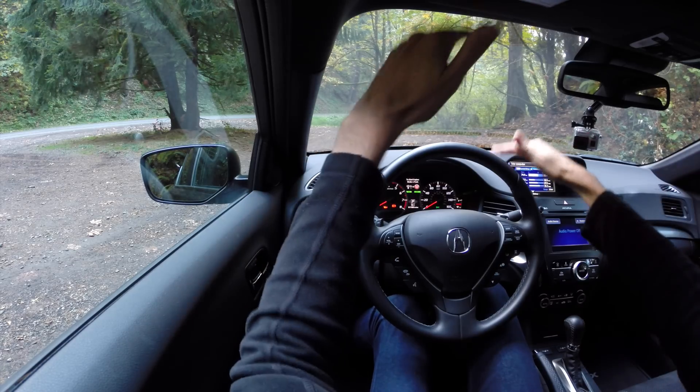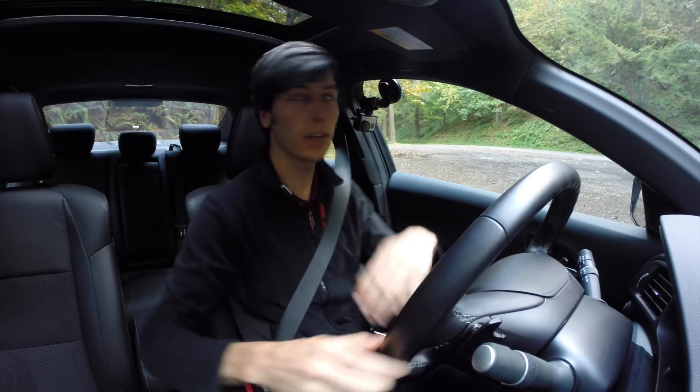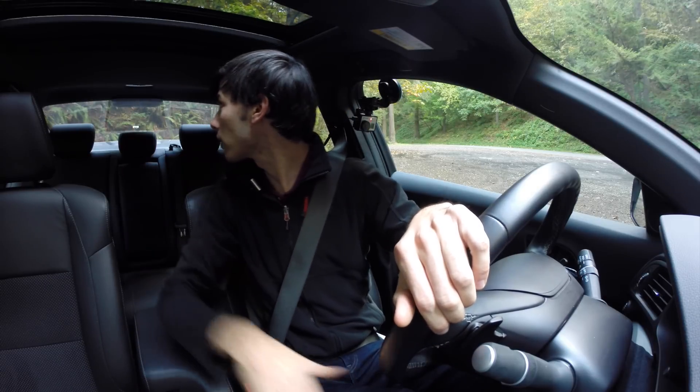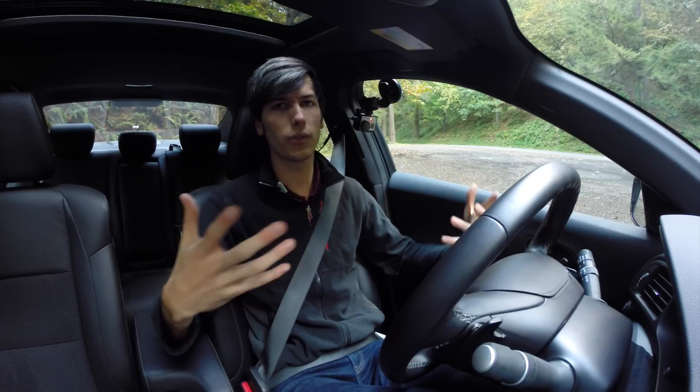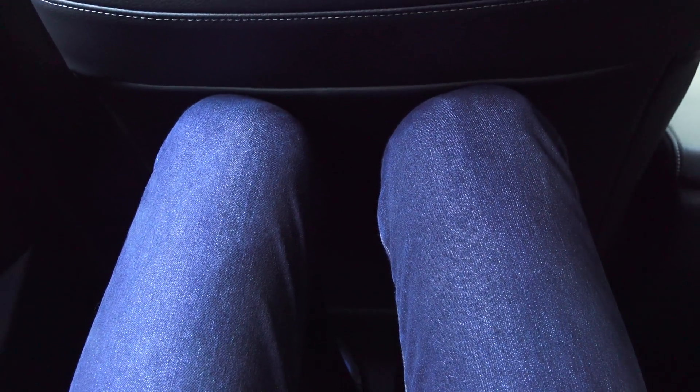As far as visibility, looking out the front it's somewhat narrow but not too bad. Looking to the sides is fine. Checking your blind spots — fine. And out the rear, a little bit cramped back there but not too bad overall. The downside of the interior is when you get into the back seats — there's not too much legroom and really not much headroom at all. For me I wasn't really able to sit back there; my head was coming into contact with the ceiling.